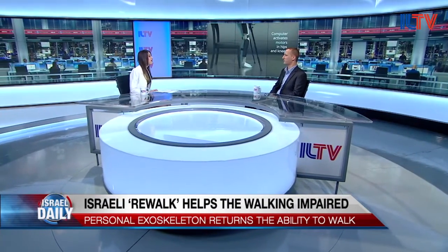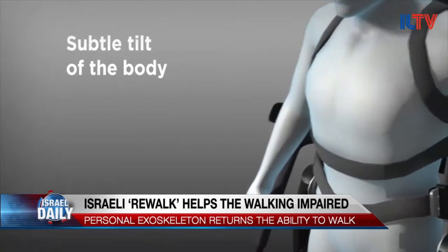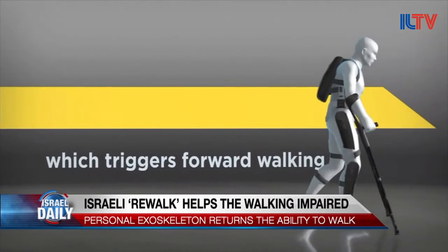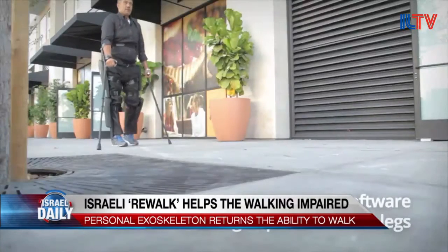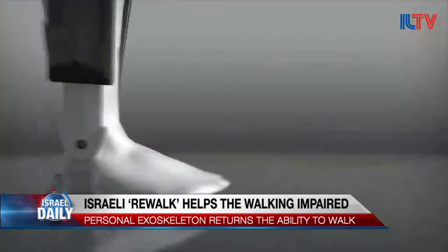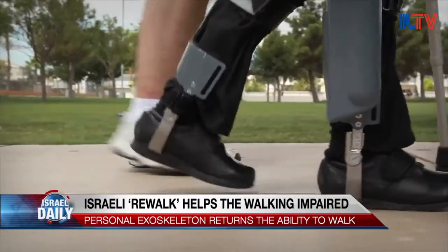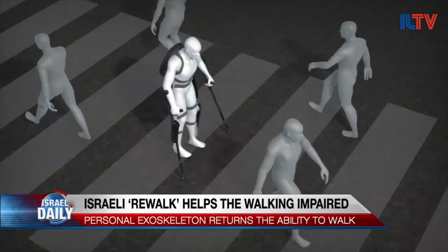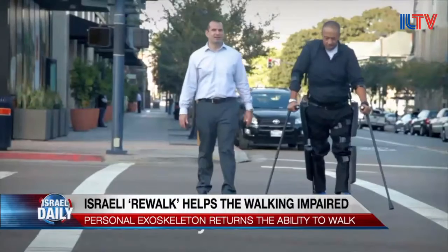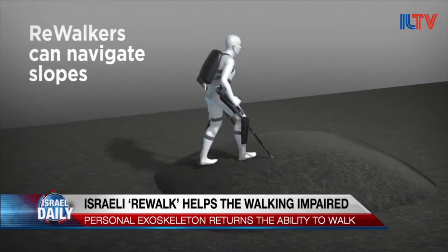I actually heard that last month the U.S. Department of Veteran Affairs said that they'll be buying the Rewalk system for every disabled U.S. veteran that qualifies to use it. That is absolutely correct. Those news were very exciting for all of us. The Veteran Affairs in the U.S. have tested the systems for over three years now and concluded that Rewalk really is beneficial for those veterans who need it. They are willing to purchase for anyone who qualifies, both health-wise and usability-wise.